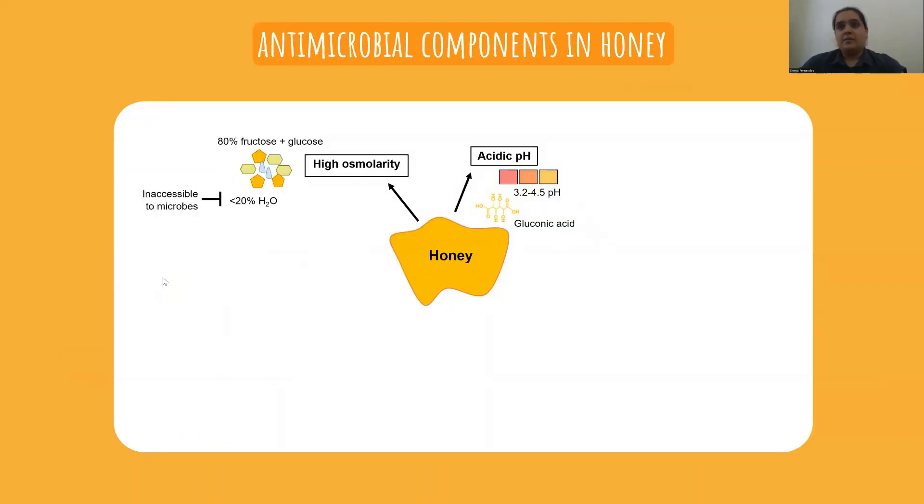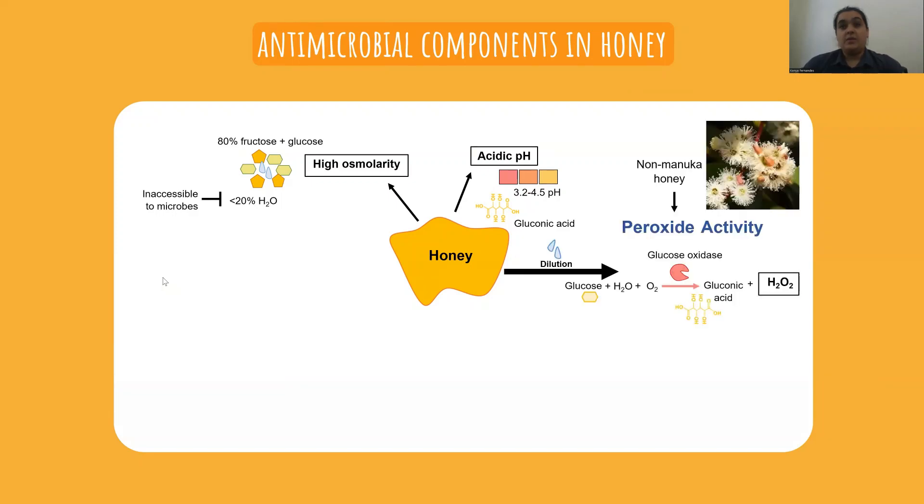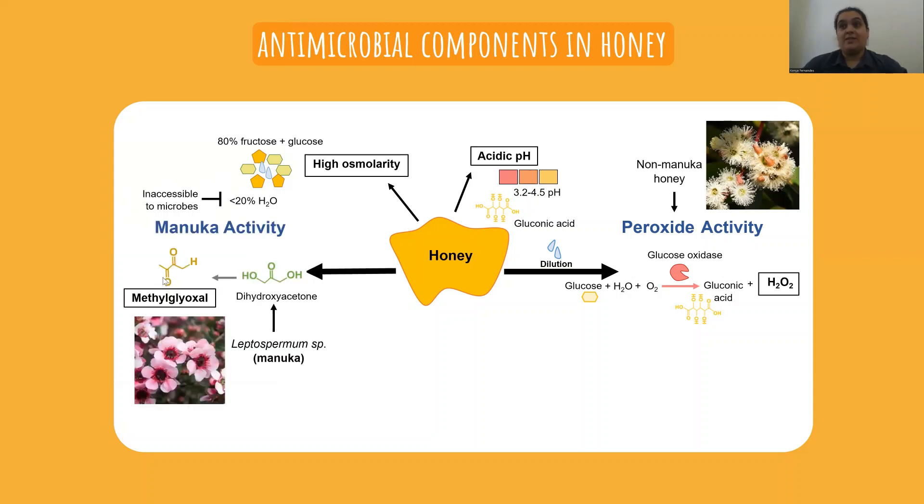There are various components of honey which give it antimicrobial properties, including high sugar and a low pH. The most significant antimicrobial activity however is generally attributed to either the production of hydrogen peroxide or to non-peroxide derived nectar chemicals.